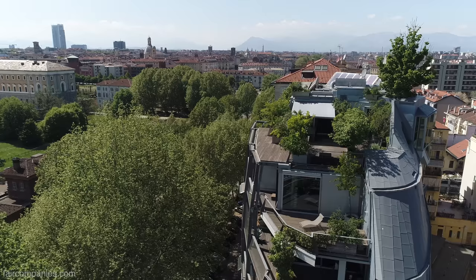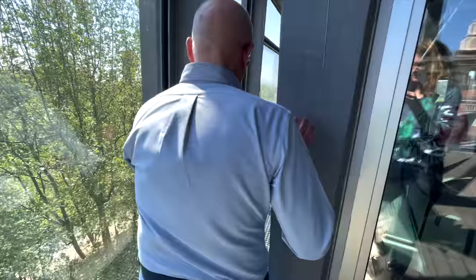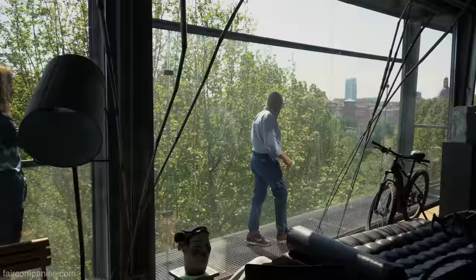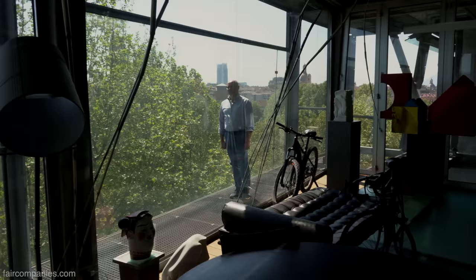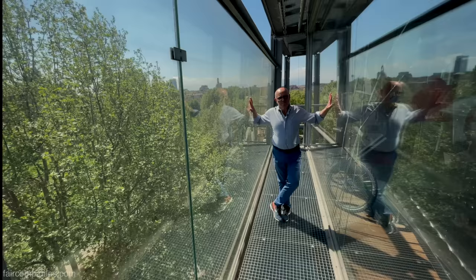We have no walls. It's a house without walls — that's the concept. The internal space and the external space, they mix together. We have the perception that the green is all around, and you are downtown, but you are in the green, like staying in the country.